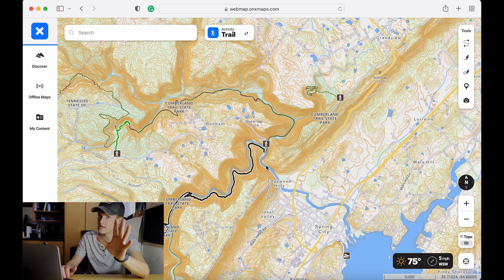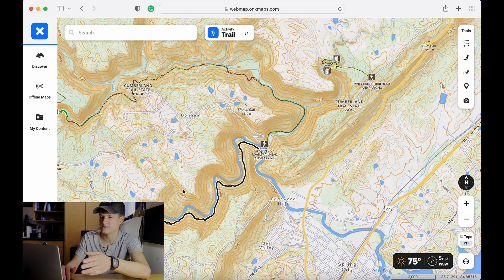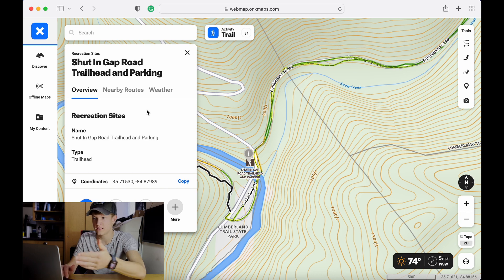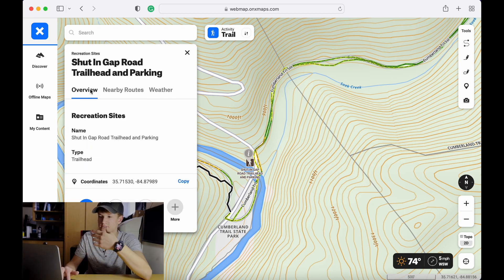I do want to give you a heads up — although lesser known trails are great because there are fewer people, it's sometimes a downside when looking for parking because a lot of these smaller trails aren't going to have huge designated parking areas. Onyx is great because it actually shows you most trailheads and parking areas. You can click on the trailhead marker and it will show you the name, nearby routes, weather, and coordinates — so you can copy those coordinates and paste them into whatever navigation app you use.